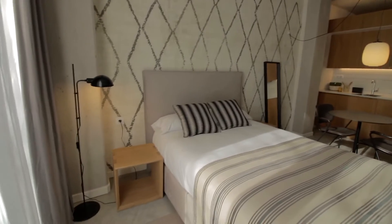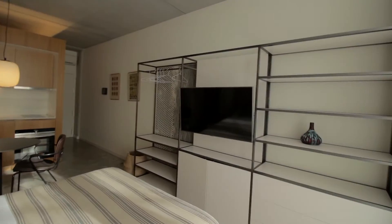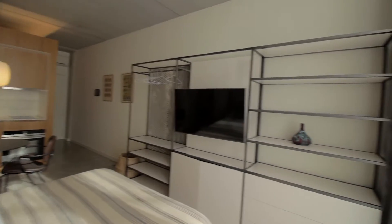We have a double bed with its night tables with lamps. Right in front of this furniture here with the TV and a few drawers too.